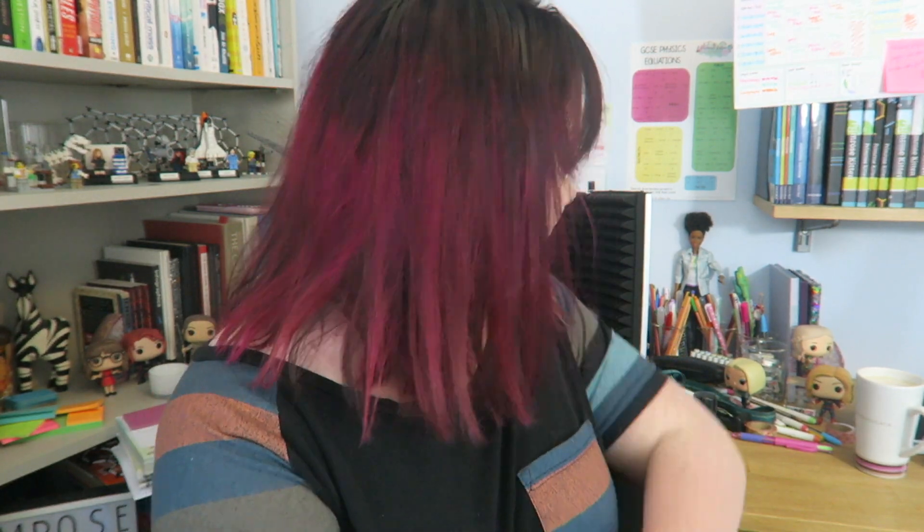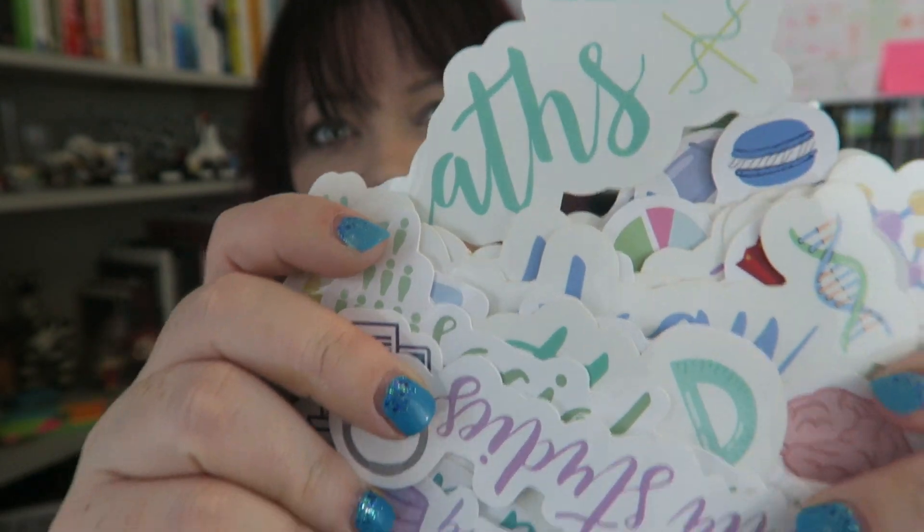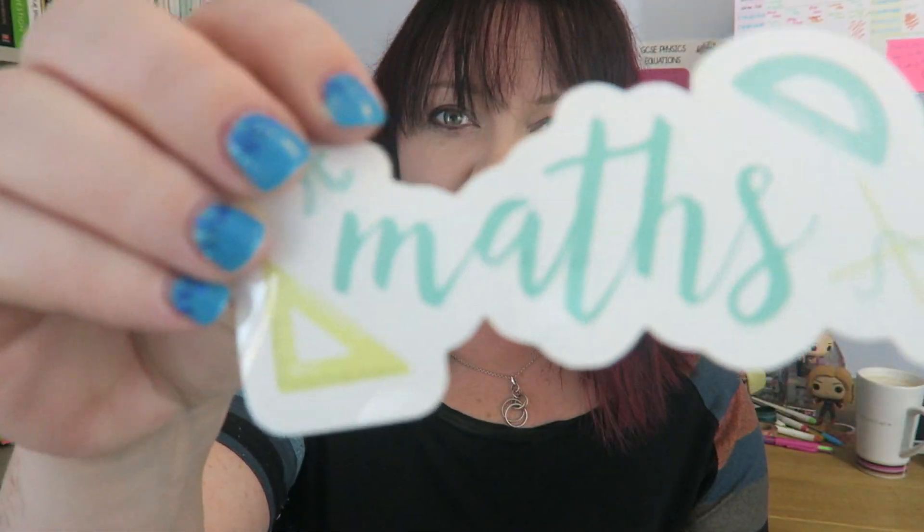I know loads of you are preparing for A-levels because not only are the study planners going like crazy, but all of the subject stickers are selling really, really well at the moment. So if you are going to be doing A-level, you're going to need a folder — and to make the folders prettier, here we have maths and science and more maths.